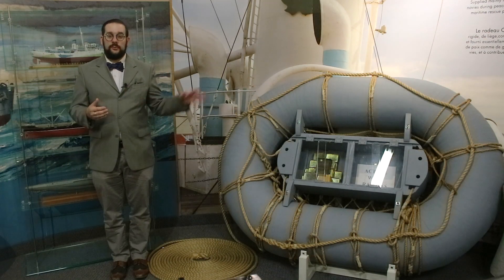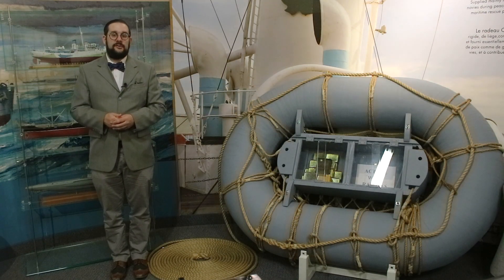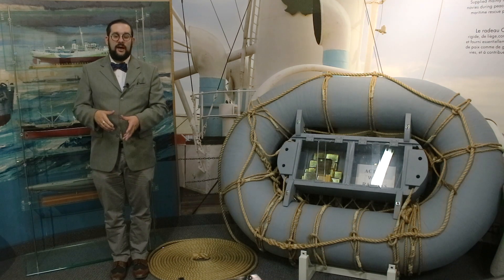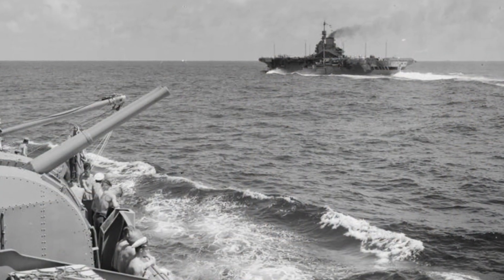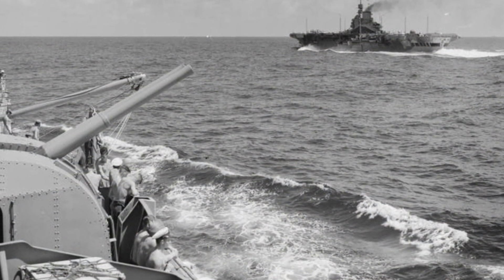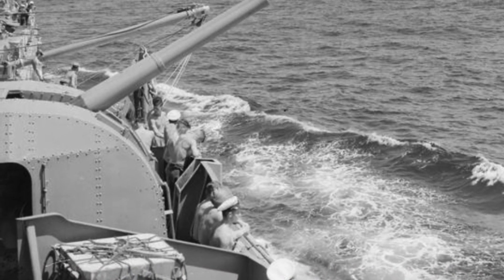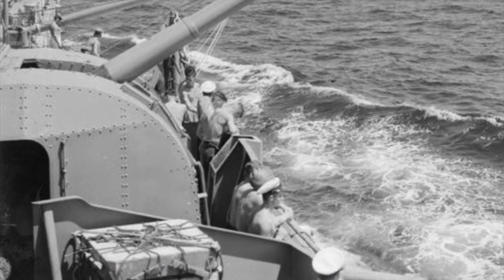While the Carley float was one of the most widely issued life rafts of this period, it wasn't the only one. Some of the other rescue devices used by the Royal Navy and the US Navy around this time included the Denton float, patented by Jeffrey Price Denton of the Royal Artillery, which was basically a square ring of cork with rope handles that you could cling to.